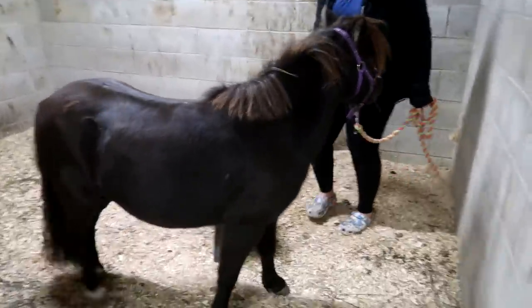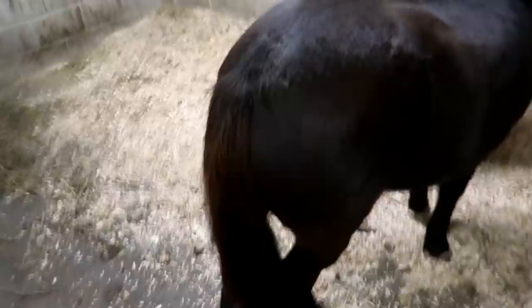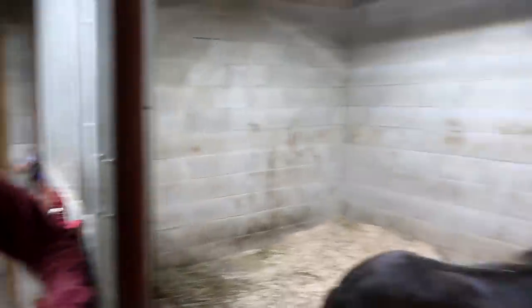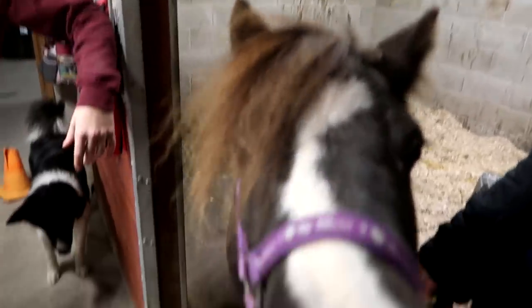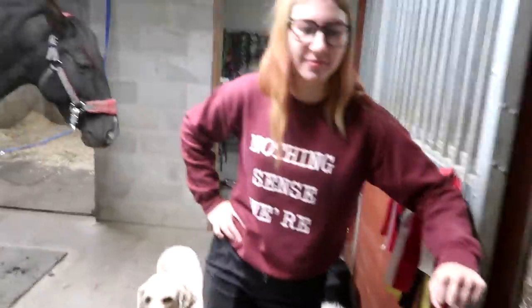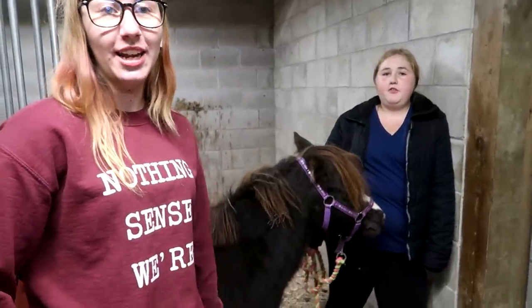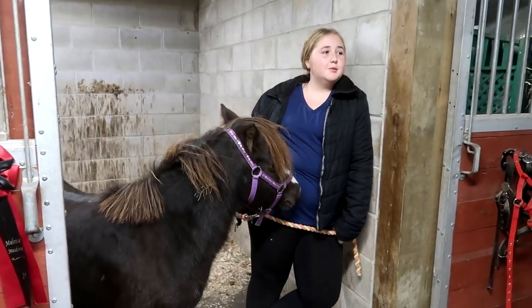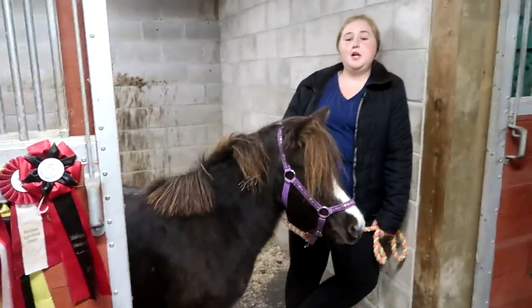Sophie wants to show you guys how beautiful her horse's tail is. We're discussing Halloween costumes — Gabby says we should dress up as the Powerpuff Girls. I love them! Gabby took a test and got Buttercup — the only one with black hair. Sophie got Blossom. I want to be the pink one.